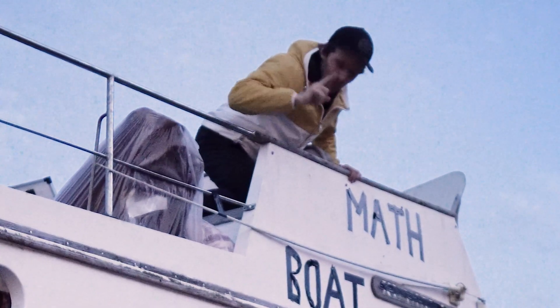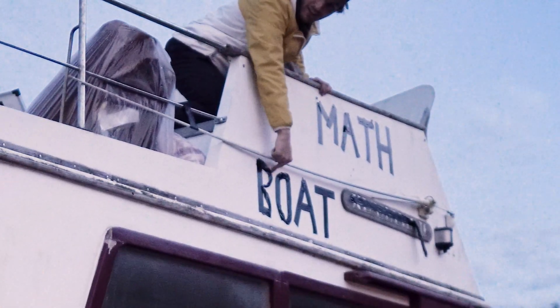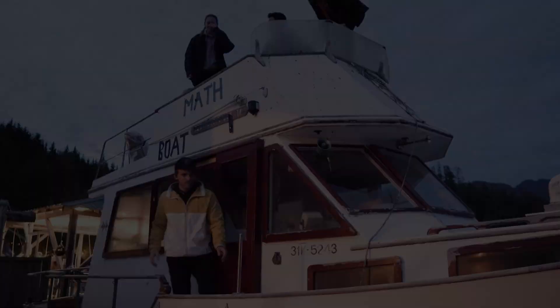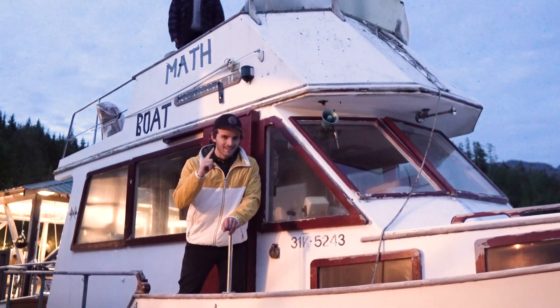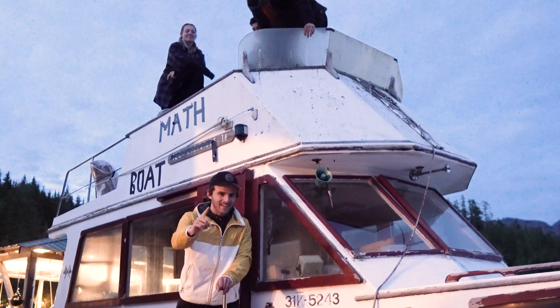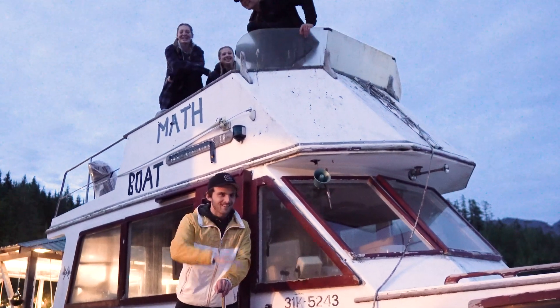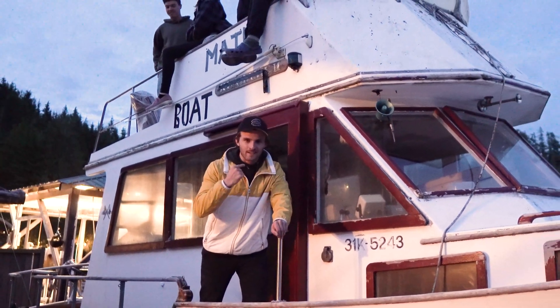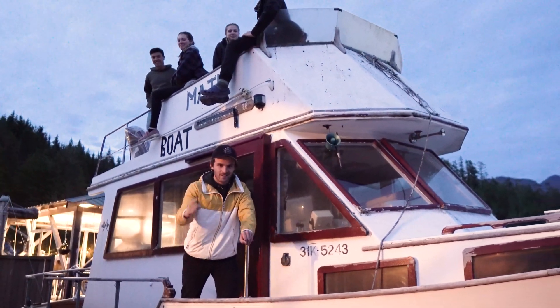A unique synthesis of both math and boat — math boat. Some say it couldn't be done, and to them I say: math boat.